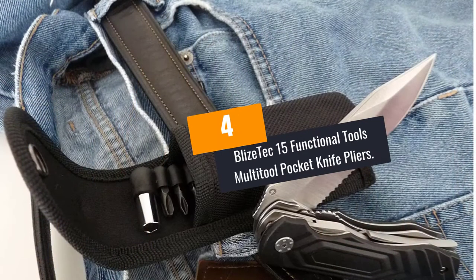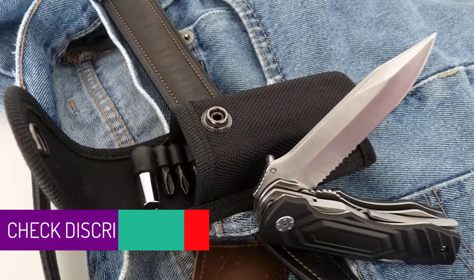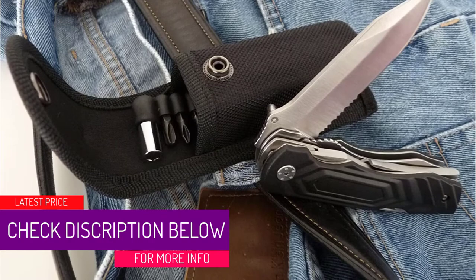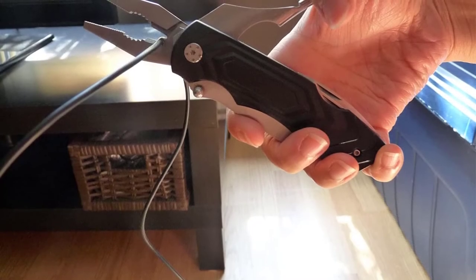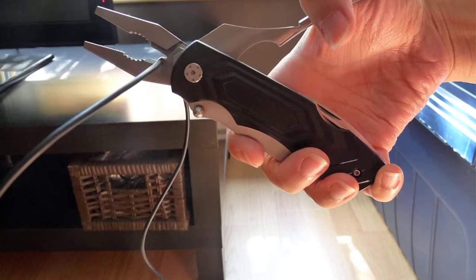At Number 4: Blyze Tech 15 Functional Tools Multi-Tool Pocket Knife Pliers. The Blyze Tech might be the most perfect and efficient little pocket knife. It's a 15-in-1 tool that comes with a 9 combo utility set, can and bottle opener, smart pliers and a sturdy pocket knife. The unit will help you in your DIY projects, ad hoc home improvement jobs and any outdoor activities.